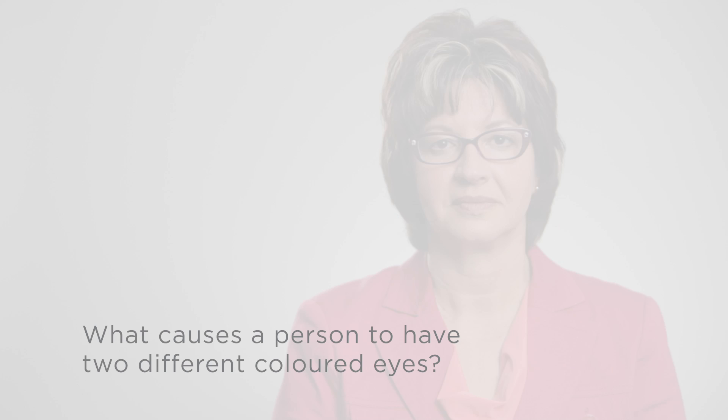What causes a person to have two different colored eyes? The colored part of the eye is called the iris, and it's the amount of pigment on the iris that determines the eye color.